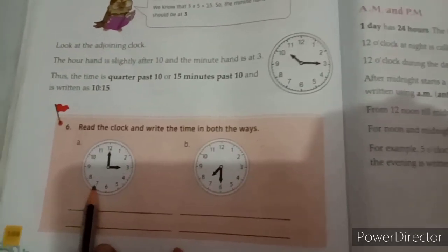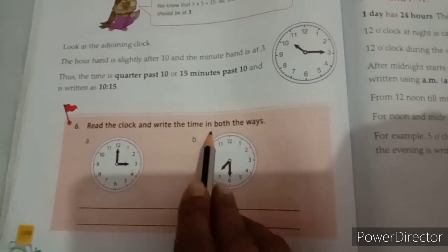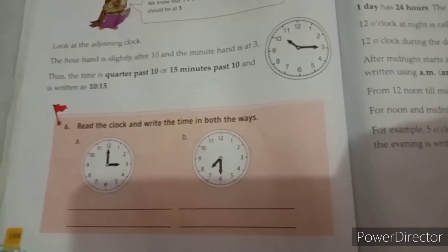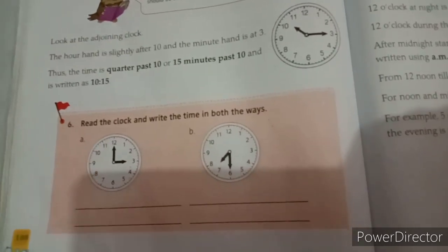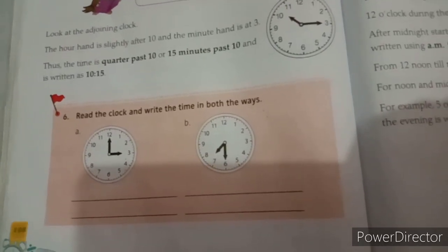Now students, check your maths course book and do Checkpoint 6 — read the clock and write the time in both ways. See the clock: the hour hand is at 3 and the minute hand is at 12. What is the time? Yes, 3 o'clock or 3:00.